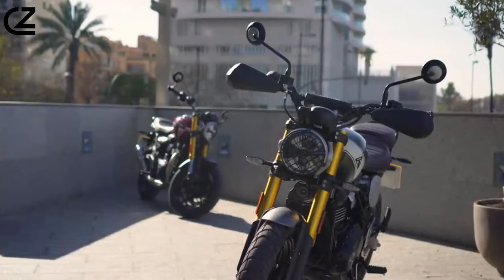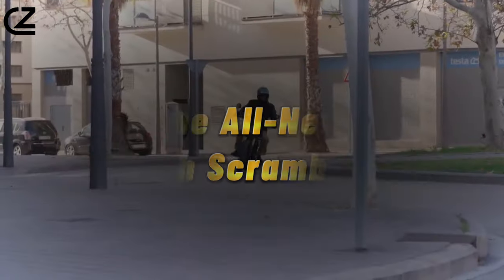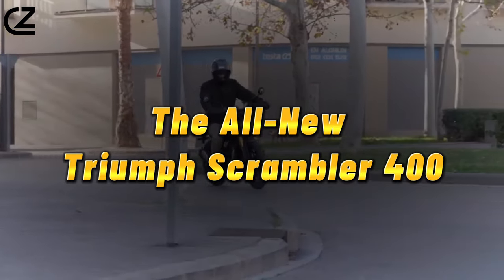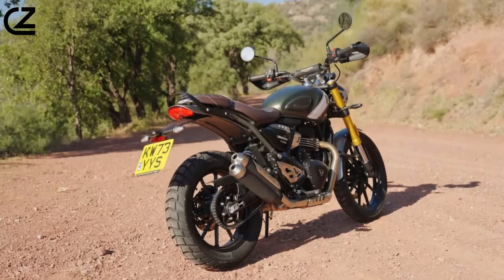Hey everyone and welcome to my YouTube channel. Today we're diving deep into the world of adventure motorcycles with the all-new Triumph Scrambler 400. This little Scrambler might pack a 400cc punch, but is it the right bike for you? Let's find out.